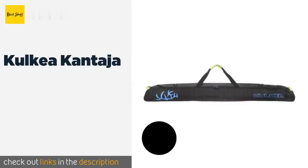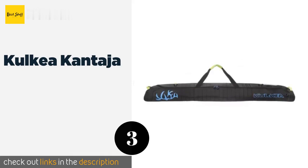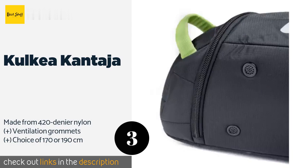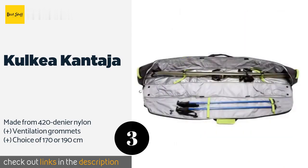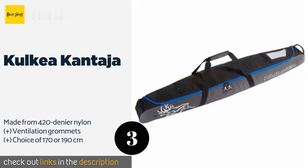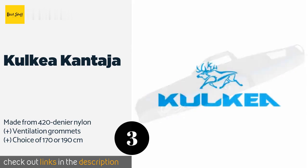The next one is the Kolkia Kantaha. It is no simplistic sack — inside you'll find both a pole grabber and stabilizing straps that stop your gear from knocking against each other in transit. Accessing everything is easy thanks to the extra-wide zippered opening that runs from top to bottom. The price is around $110 — check out the product link in the YouTube description below.